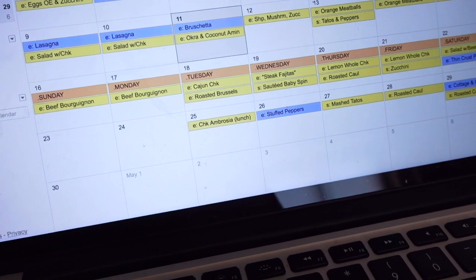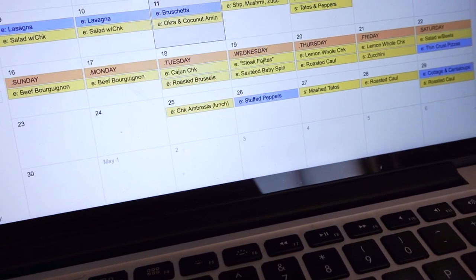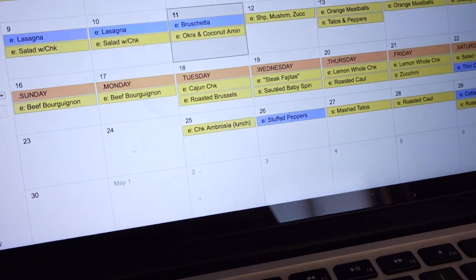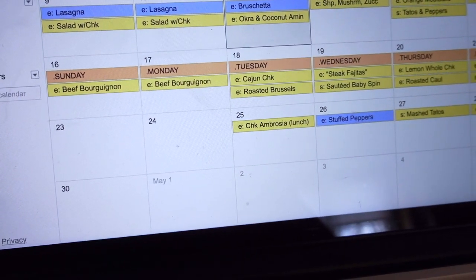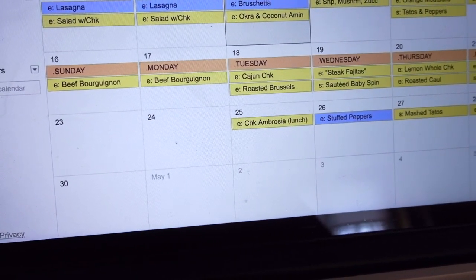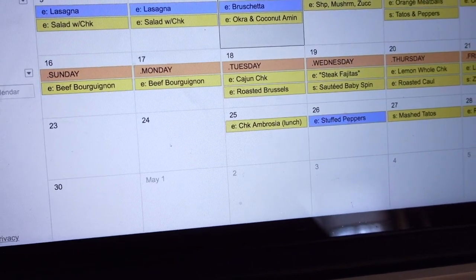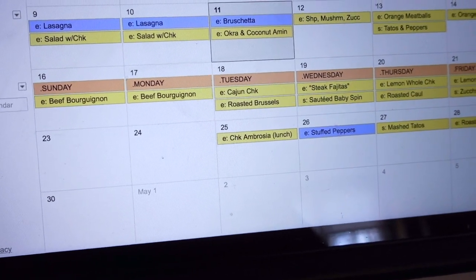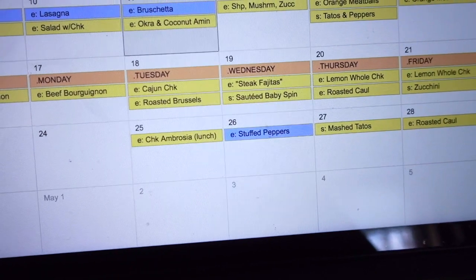The meal plan for this week is very straightforward. I have a few dishes overlapping over a few days because it is a crazy week with concerts coming up. Sunday and Monday we're going to be doing a beef bourguignon, which is a beef stew with carrots, potatoes, and mushrooms. For those not on the Whole30, you can also add some red wine.